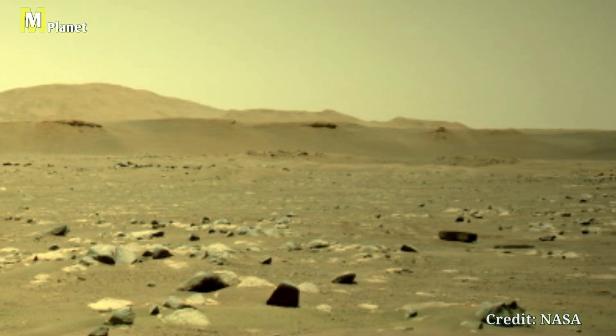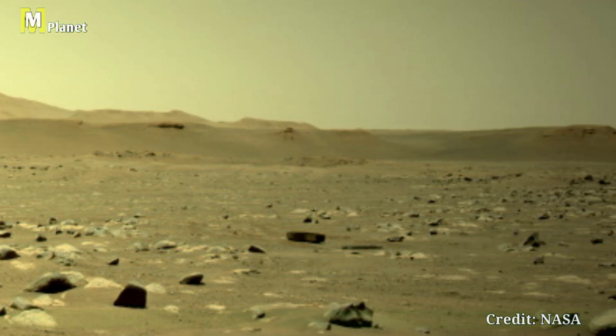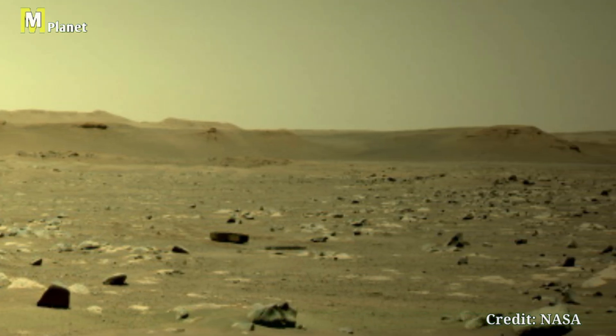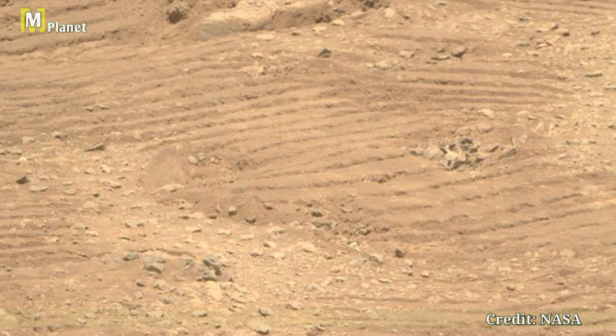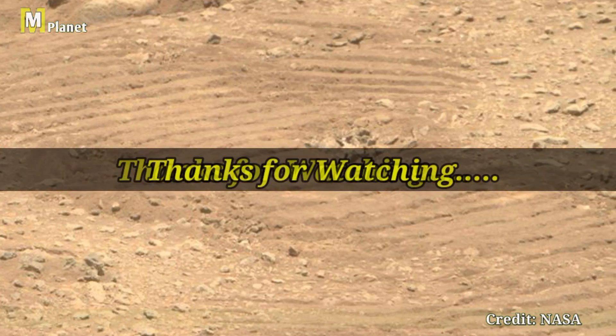Each image captured by Perseverance is a step forward in our quest to understand Mars. Stay tuned to Mars Mystical Planet as we continue to uncover the secrets of the Red Planet. Don't forget to like, share, and subscribe — thanks for watching.